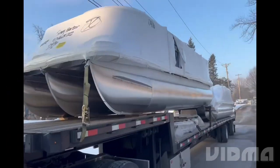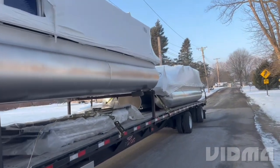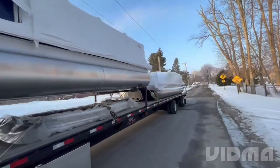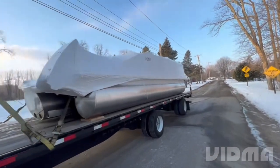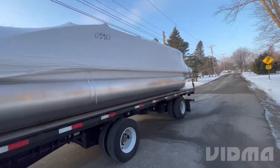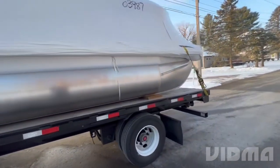Alright, good morning. We're here to drop off a boat load, so we're going to jump out the truck and show you what we got. I'm going to show you the weather conditions. This is our current load — we are delivering two pontoon boats up in Mayville, New York.